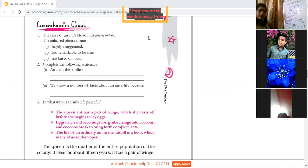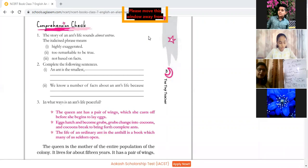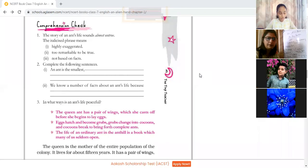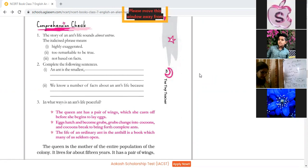In what way is an ant's life peaceful? How is an ant's life peaceful? Ant's life is peaceful because they never fight with each other and no one attacks anyone. Because they never fight with each other or any other member of the group, moreover they live very intelligently and bravely.